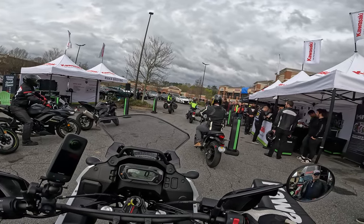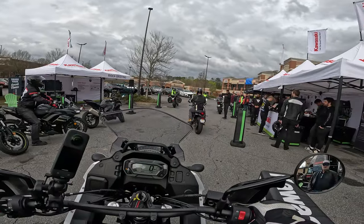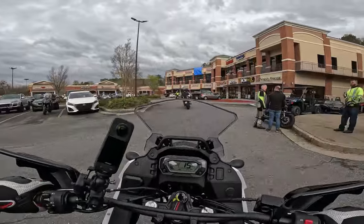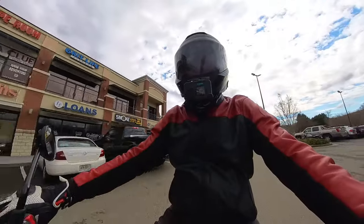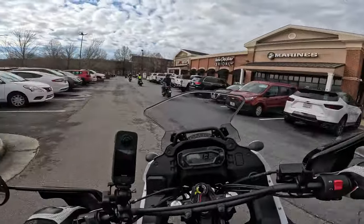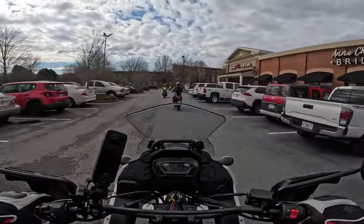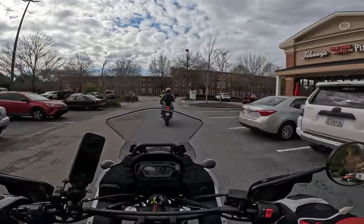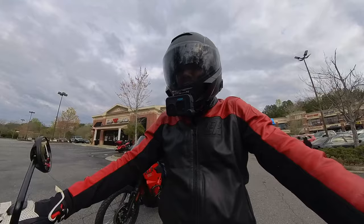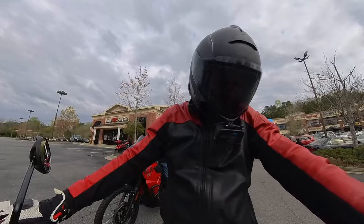First thing I notice is the seat is actually very comfortable and this thing is just thumping underneath. They do make a short version — the S model. I am on the standard model, which is a little bit taller.